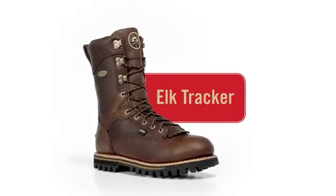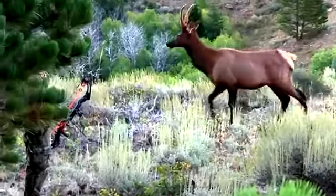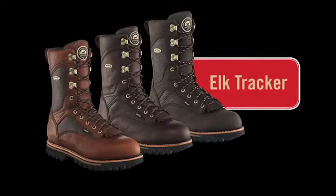Elk Tracker boots — rock-solid stability and long-lasting comfort, all in one tough boot. Elk Tracker boots, from Irish Setter.